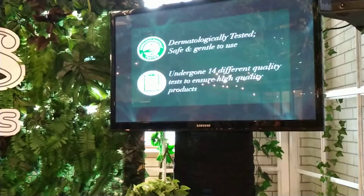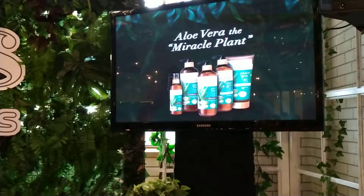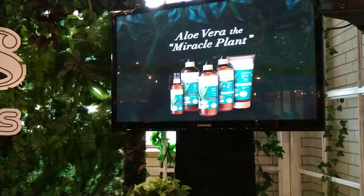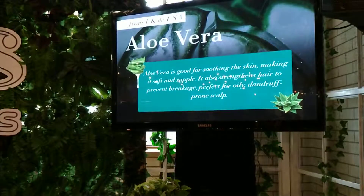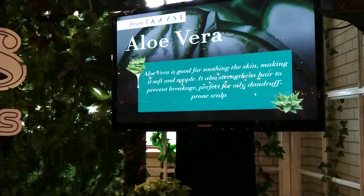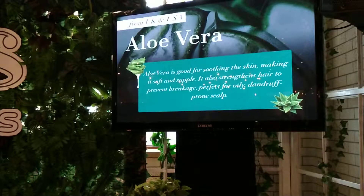First, there's aloe vera — some of you may know it as the miracle plant. In Watsons, we source our aloe vera all the way from the U.S. and the U.K. Aloe vera is not only good for your hair, but also for your body. It's good for soothing the skin, making it soft, and it also strengthens your hair. It's perfect for those that have oily and dandruff-prone scalp.